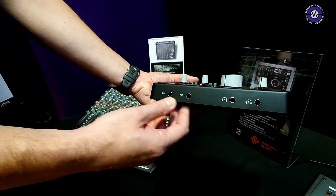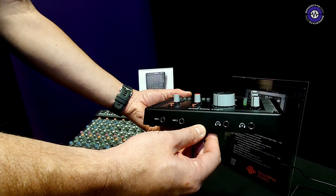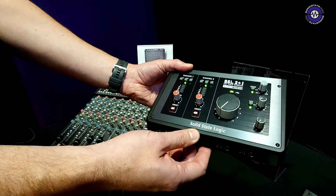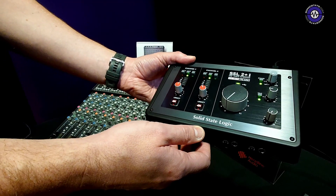There's a high impedance input so you can plug your guitar or bass straight into the front, and two independent headphone outs. The most important thing that's been retained is the legacy 4K switch, so you can make your recording sound just like a 4000 Series SSL console just by pressing one button.